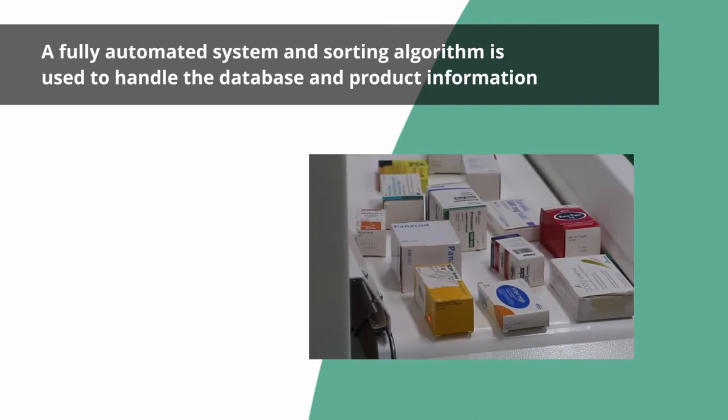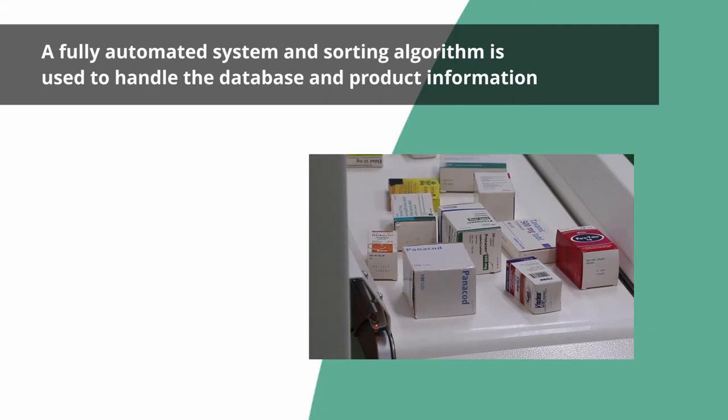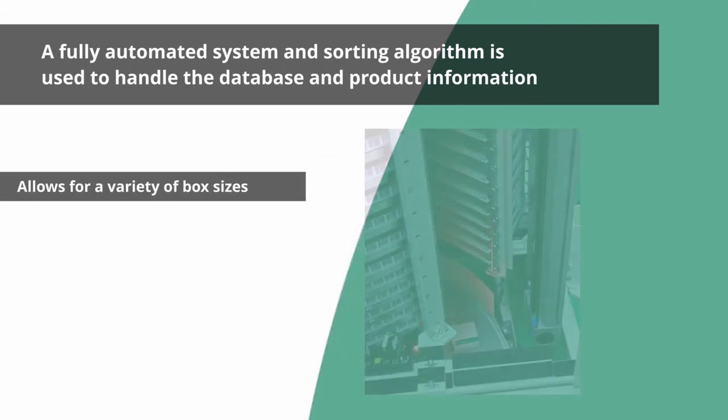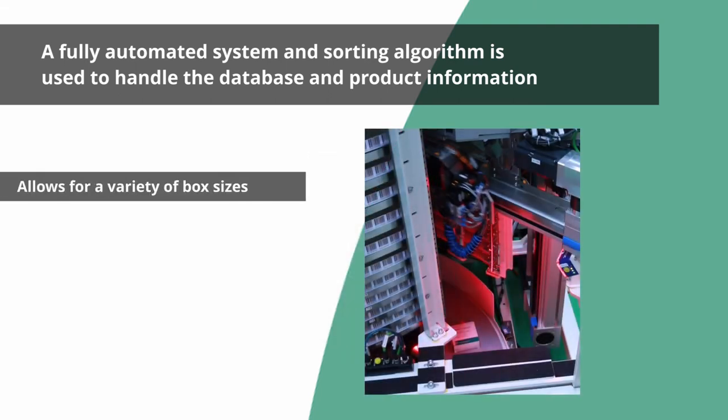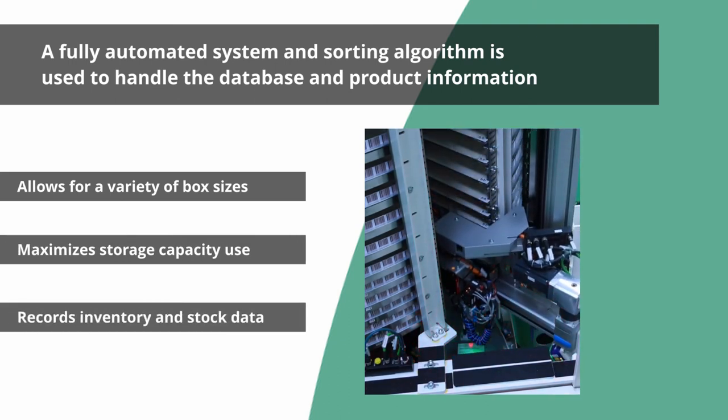A fully automated system and sorting algorithm is used to handle product information and data. It allows for a variety of box sizes, maximizes storage capacity units, and records inventory data.